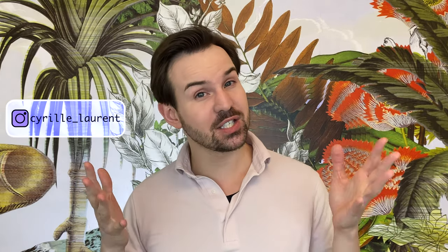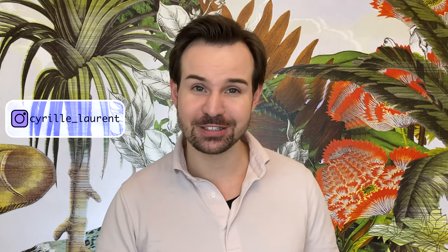Hello everyone! Welcome or welcome back to my channel. My name is Cyril. I used to be a stem cell researcher and this is why I can tell you about the science behind skincare in depth.